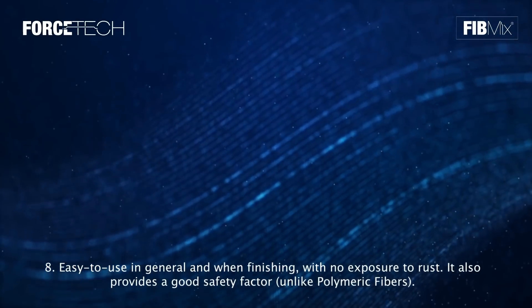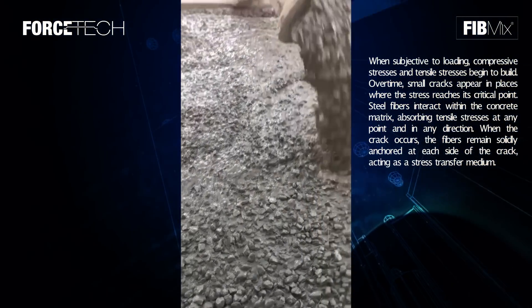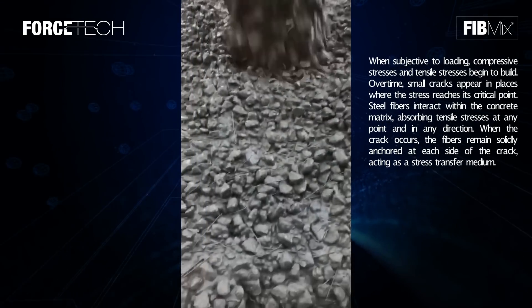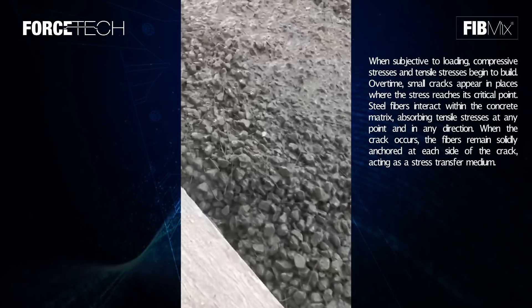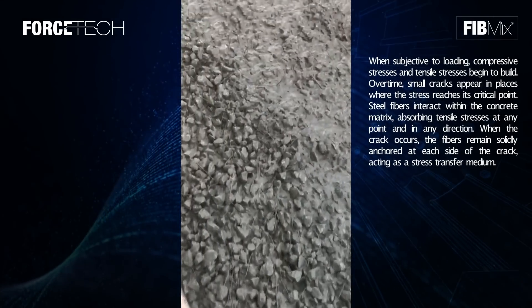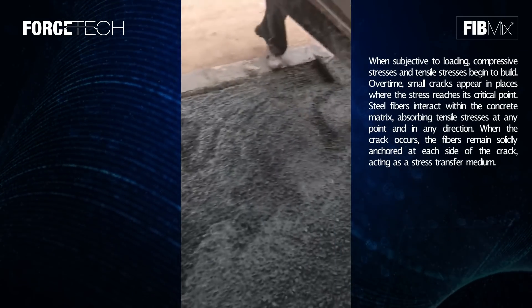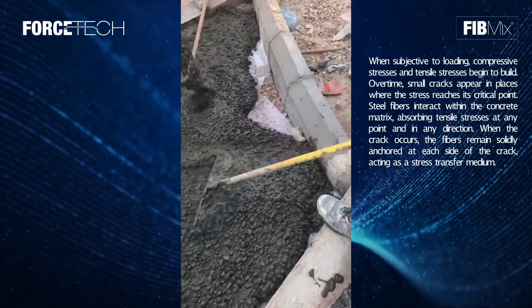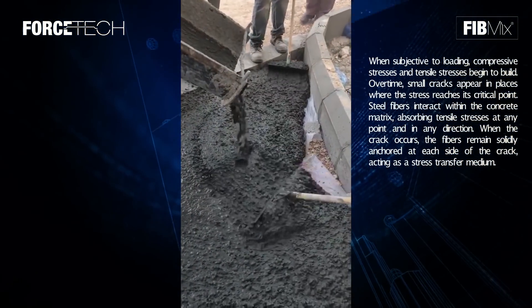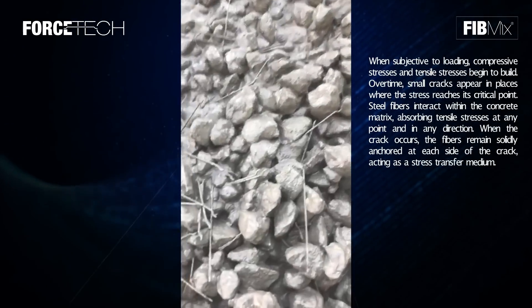How steel fibers work. When subjected to loading, compressive stresses and tensile stresses begin to build. Over time, small cracks appear in places where the stress reaches its critical point. Steel fibers interact within the concrete matrix, absorbing tensile stresses at any point and in any direction. When a crack occurs, the fibers remain solidly anchored at each side of the crack, acting as a stress transfer medium.